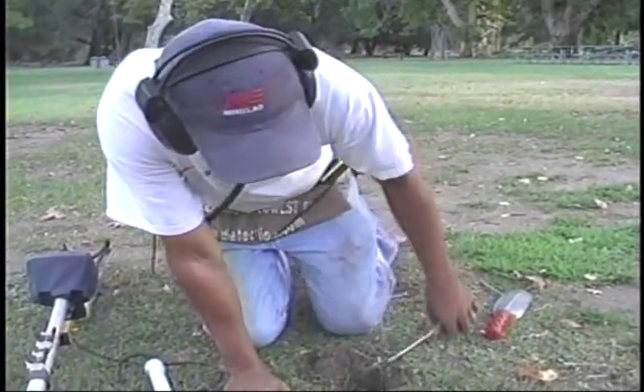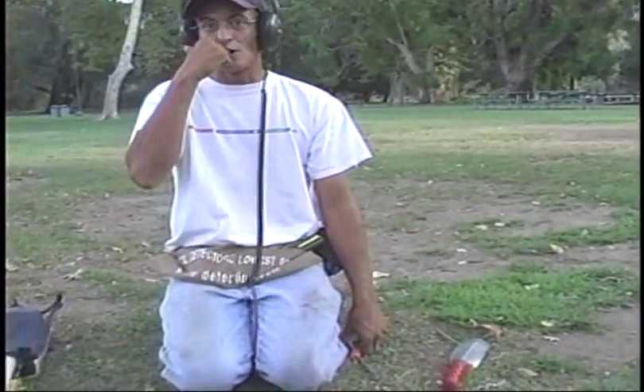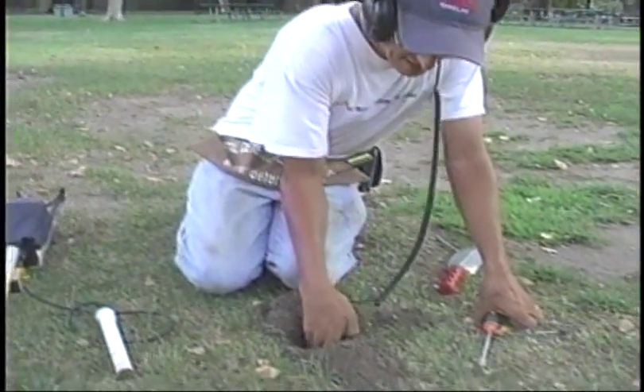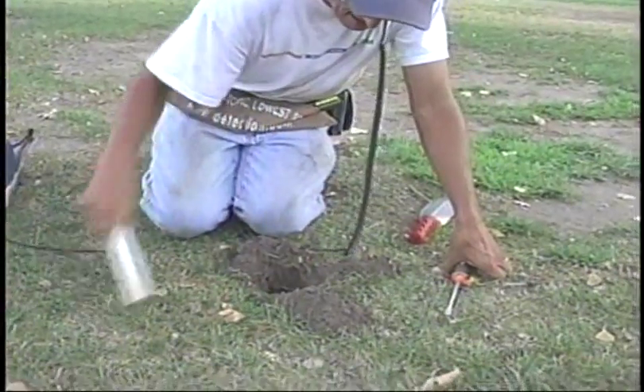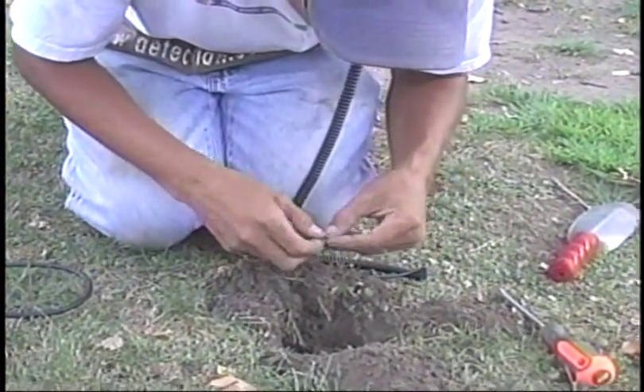Probably three or four of my friends found seeded dimes right in here, and those are dimes pre-1900. Well, that'd be nice to find one right now. Yeah. It's just a penny — 1964 Memorial.